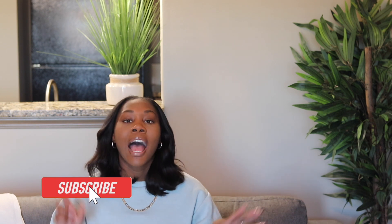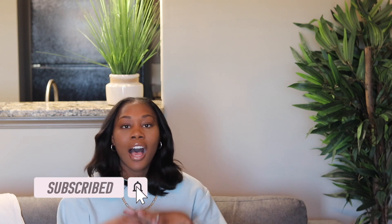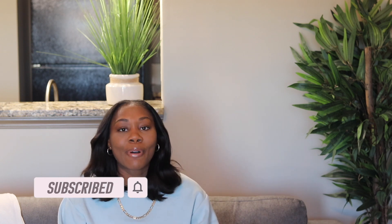But before we get started, please go ahead and press the subscribe button down below, as well as follow me on my Instagram and TikTok. Everything will be left in the description box below. Let's get into it!